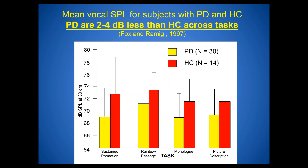Data published comparing sound pressure level for people with Parkinson's disease versus an age-matched healthy control group shows, across speech tasks ranging from sustained phonation of 'ah' to conversation, people with Parkinson's disease are 2 to 4 decibels softer than the age-matched control group without Parkinson's disease.